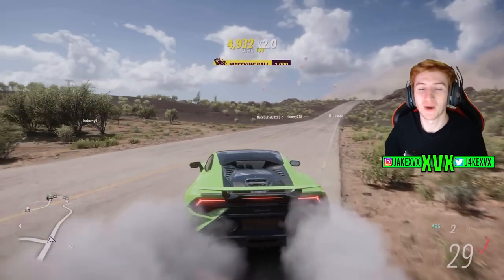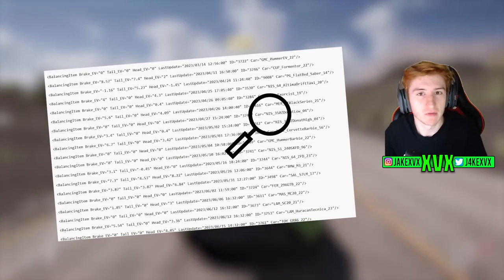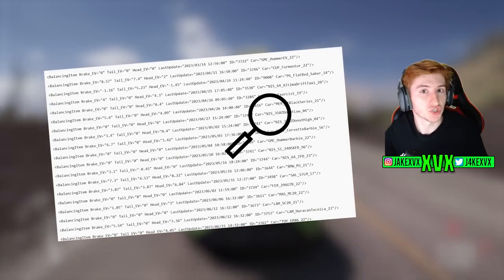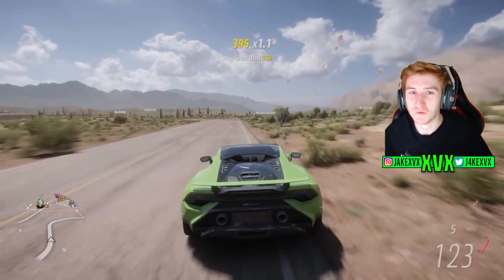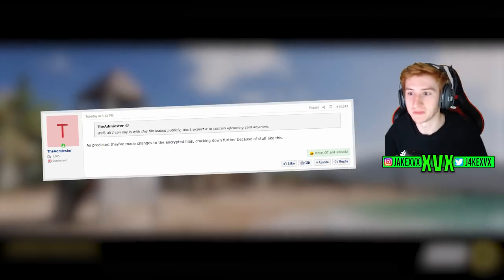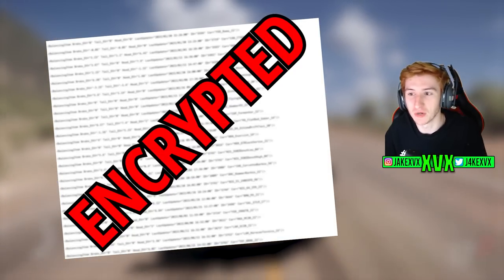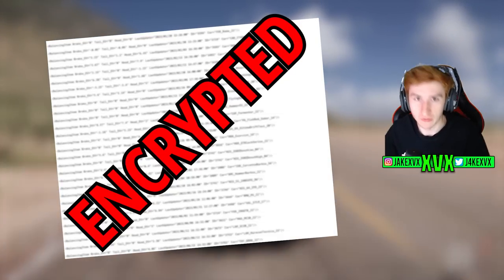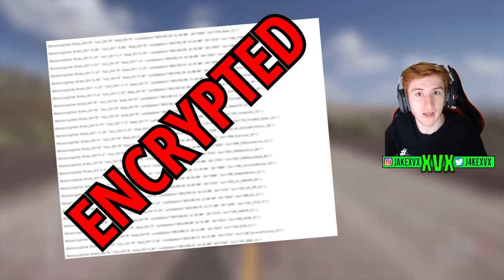Every time an update comes out for Forza Horizon 5, there are often things left in the files — little breadcrumbs that tell us about future content. We always do this every month, so today we're going to look at what's in the latest update. The guys over at GT Planet usually snoop through the files, but as per this latest update, they've made changes to those encrypted files, cracking down further on the specific files that told us about upcoming content. They seem to have put a lot more effort into encrypting them, which means we may not have many leaks from this point.